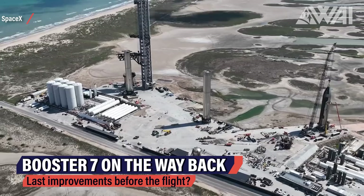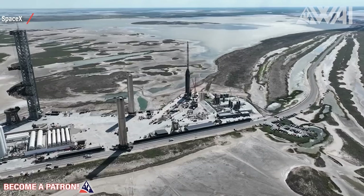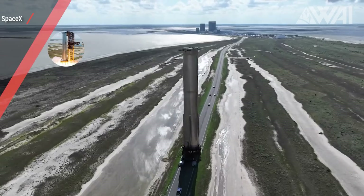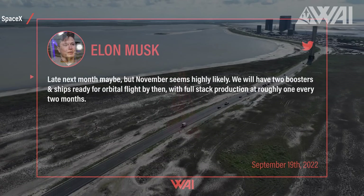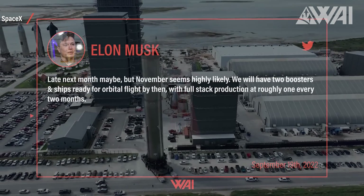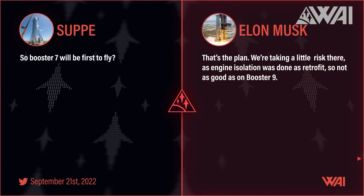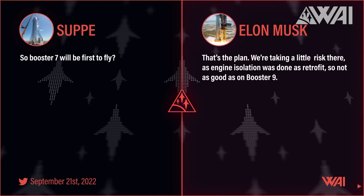Next, we should see them ignite 20 Raptor engines if they are still following their internal plans. Before we can see more action, SpaceX needs to make a few more improvements to Booster 7. As seen in SpaceX drone footage, it was rolled back to the production site on September 22nd. The official word from SpaceX: Booster 7 transported back to the Starship factory for robustness upgrades ahead of the flight. We got another estimate from Elon for a possible launch window — late next month maybe, but November seems highly likely. We will have two boosters and ships ready for orbital flight by then, with full stack production at roughly one every 2 months. Booster 7 is still planned to launch first, though SpaceX is taking a little risk — engine isolation on Booster 7 was done as a retrofit, so it's not as good as on Booster 9.